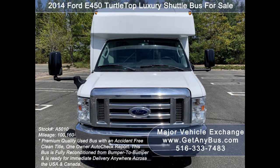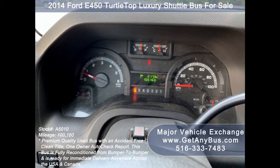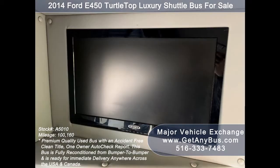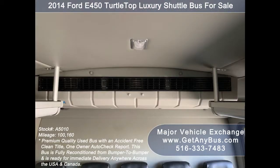Electric Heated Mirrors, Driver's Entrance Step, Power Windows and Door Locks, Tilt Wheel and Cruise Control, 100,160 miles, Advanced Fast-Idle System and Wheelchair Safety Interlock System, MP3/DVD/Bluetooth Entertainment System with TV Monitor, and AM/FM/CD Audio System with speakers throughout.